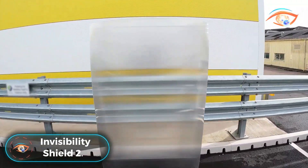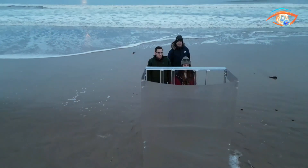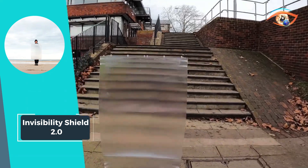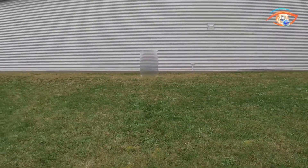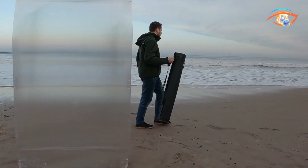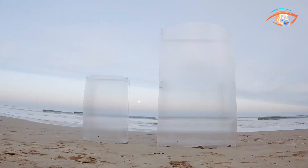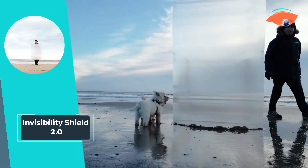Invisibility Shield 2.0. Introducing Invisibility Shield 2.0, the epitome of cloaking technology. Lightweight, portable, and packed with next-level features, this innovation brings fictional superpowers to life. The 6-foot mega shield is a game-changer, featuring ultra-large precision-engineered lens arrays that form its face. These arrays work seamlessly to redirect light bouncing off the person behind the shield away from the observer, effectively rendering them invisible.